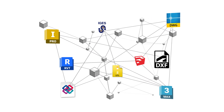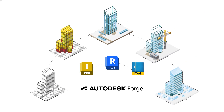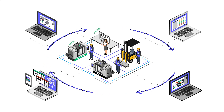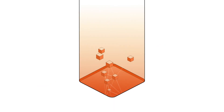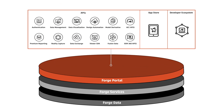Forge APIs help you tap into your design and engineering data, which means you can streamline and innovate how you work. Whether you want to build solutions that automate processes, connect teams and workflows, or visualize your data, the Forge platform can help you do that, and so much more.